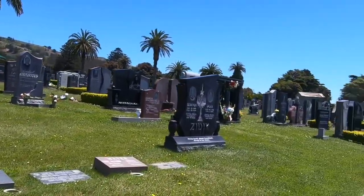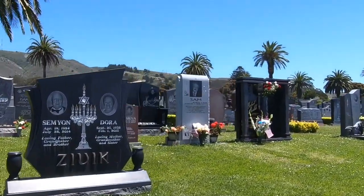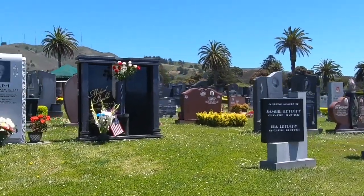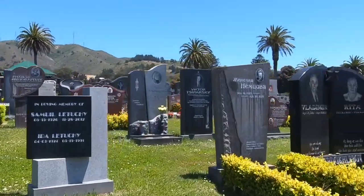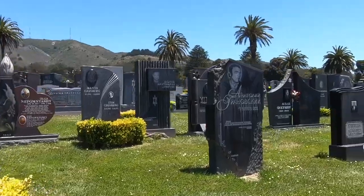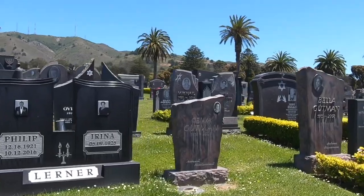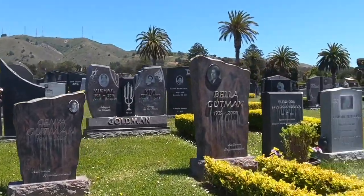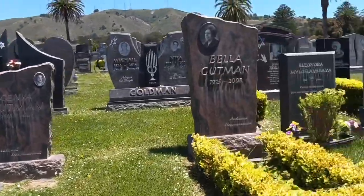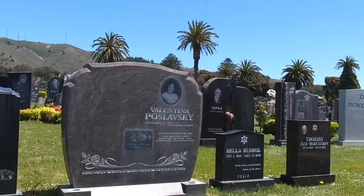Some of these stones have people's photos engraved in them. This is an interesting part of the cemetery — there's a lot of people with their pictures engraved in them. This must be the more modern side of the cemetery, I would assume. Some of them have actual pictures attached, and then some of them have pictures engraved with some kind of engraving machine.